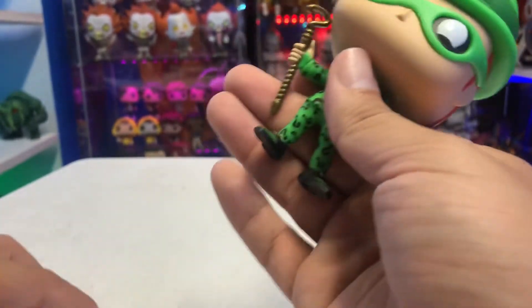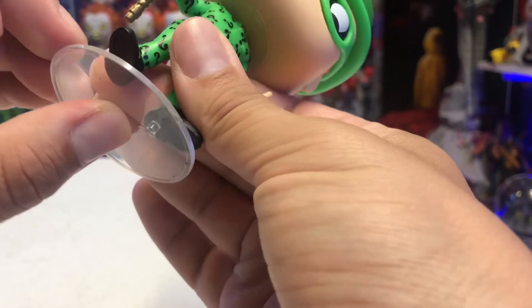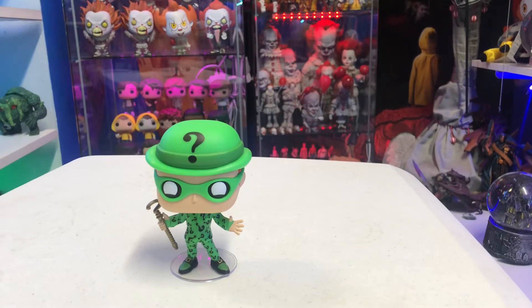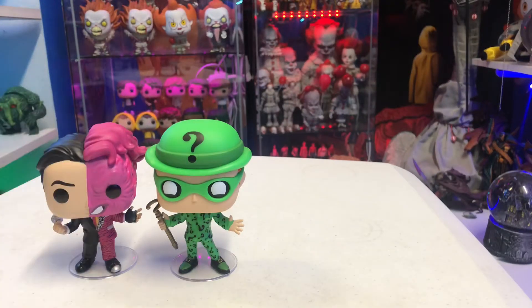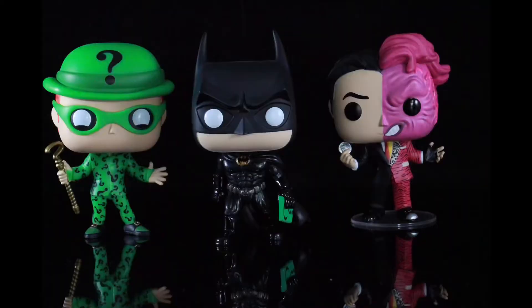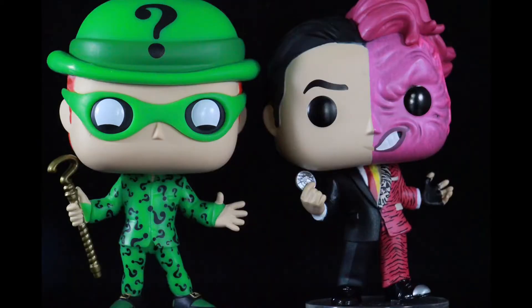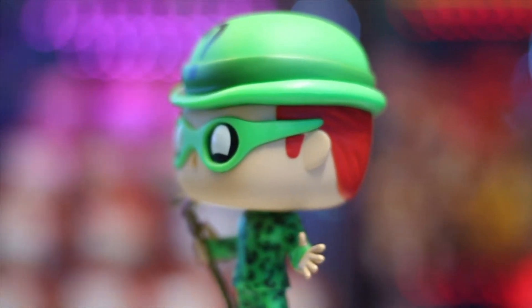You can plug him into the base and get the Riddler to stand perfectly on his own. Now we have the Riddler in the collection — we have him, Two-Face, and Batman from Batman Forever, who's got a little riddle card in his hand. Now we just need Robin, and someone mentioned we also need Alfred — we definitely need an Alfred.